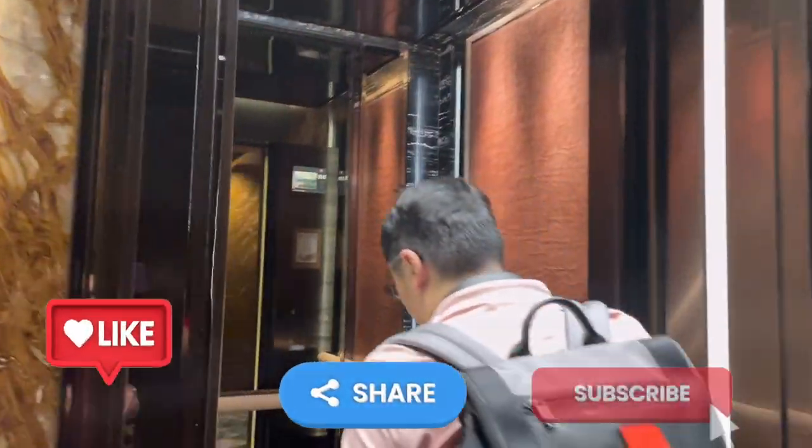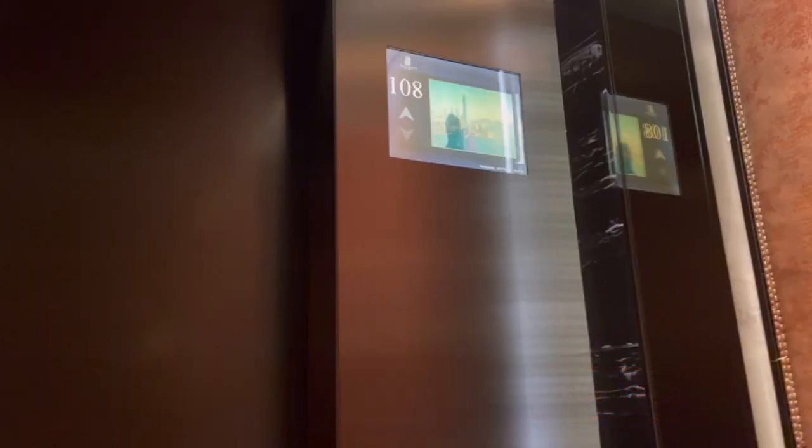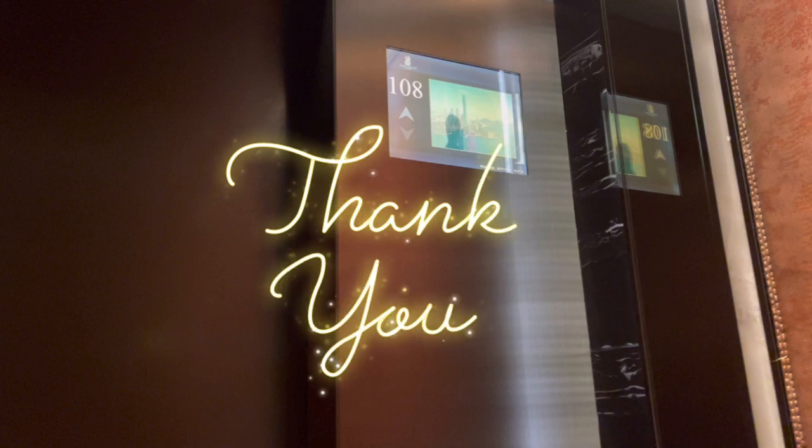Please like, share, and subscribe. Don't forget to watch for my upcoming Ritz Carlton Hotel room tour. Thank you for watching. Keep safe, everyone!